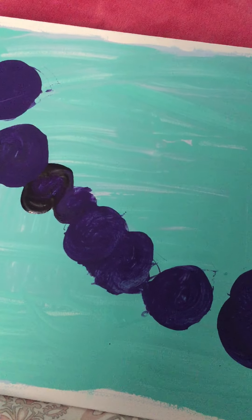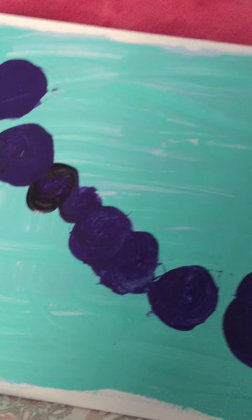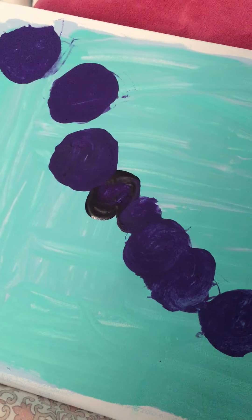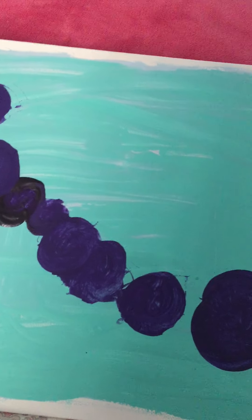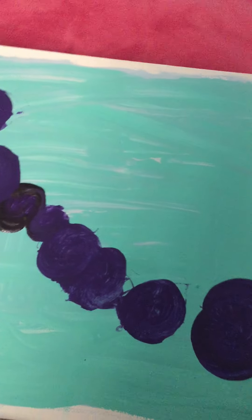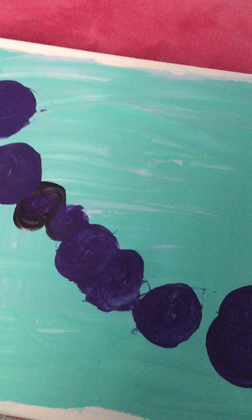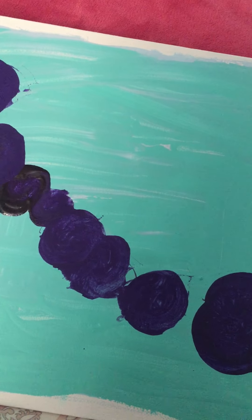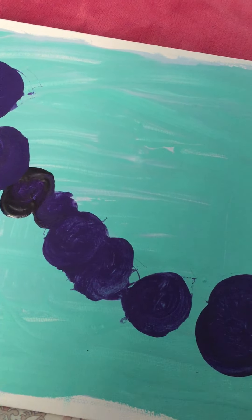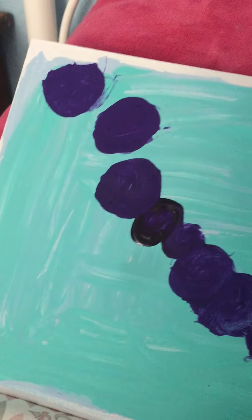All right everyone, I have another painting right here. As you can see, there's some purple stones — let's just say this is the ocean. There's a bunch of beautiful stones, I did only purple. So there's a total of nine stones altogether, and I did the background blue, like aqua blue.